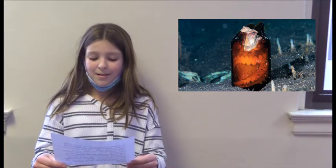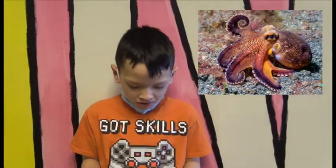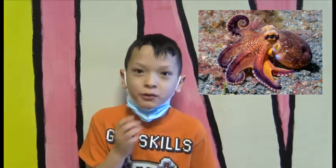Yes, it is true — octopuses taste with the help of their suckers. One sucker of the giant Pacific octopus can lift objects as heavy as 35 pounds.